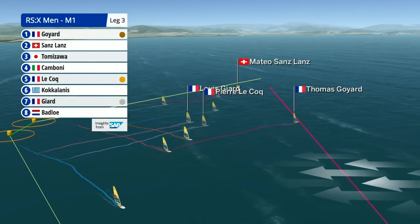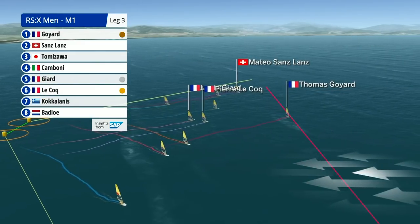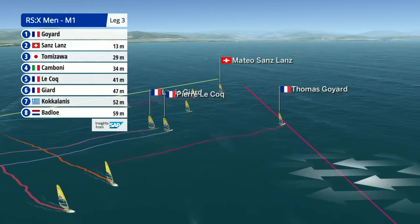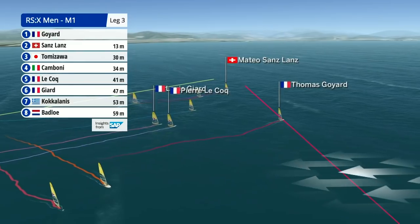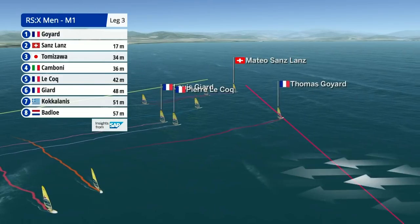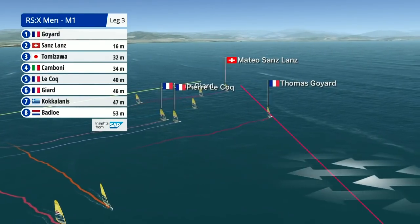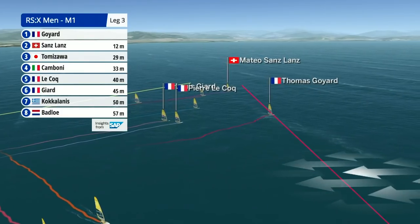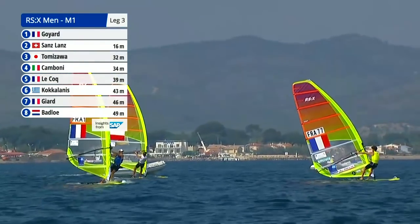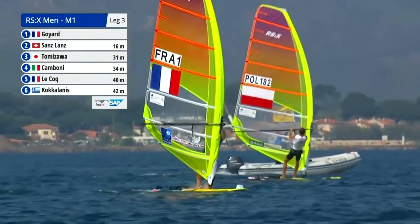Matteo Sanz-Lance is just trying to keep in touch. The closest boat is about 8 to 13 metres gap — it looks slightly bigger on screen. But that's certainly enough breathing space to focus on your technique, because we can see how tightly compact the rest of the fleet are. Of course, the lighter the wind, the bigger the gap seems when you're out on the water.